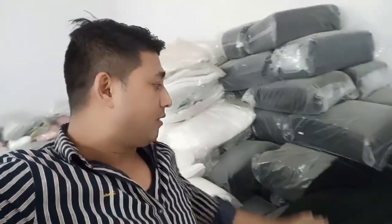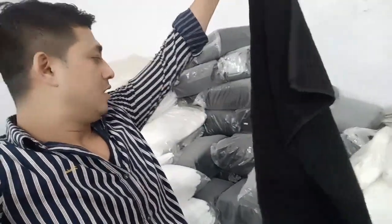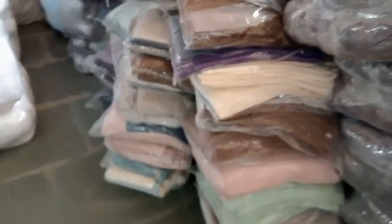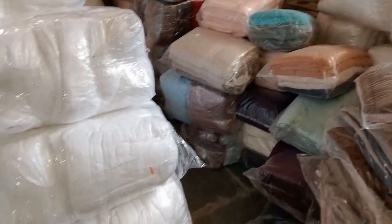You will find hand towels, face towels, and salon towels. You will find a variety of towels and stock available. You will find good quality.